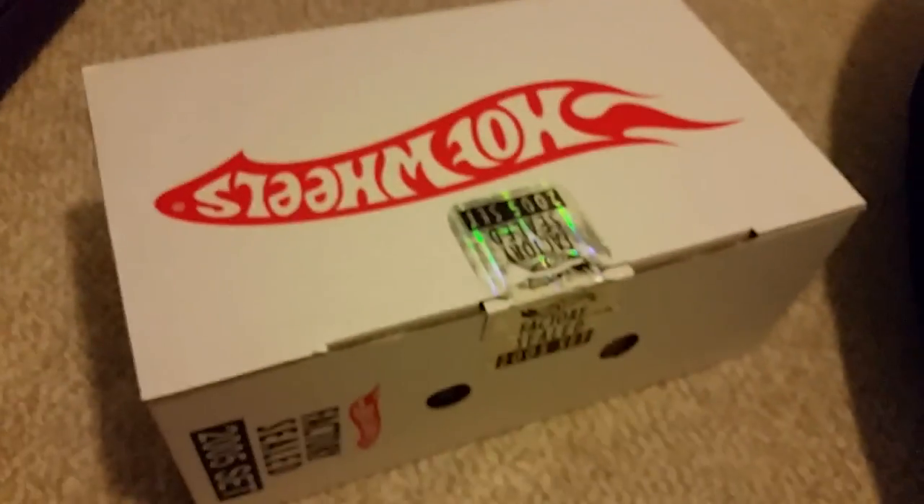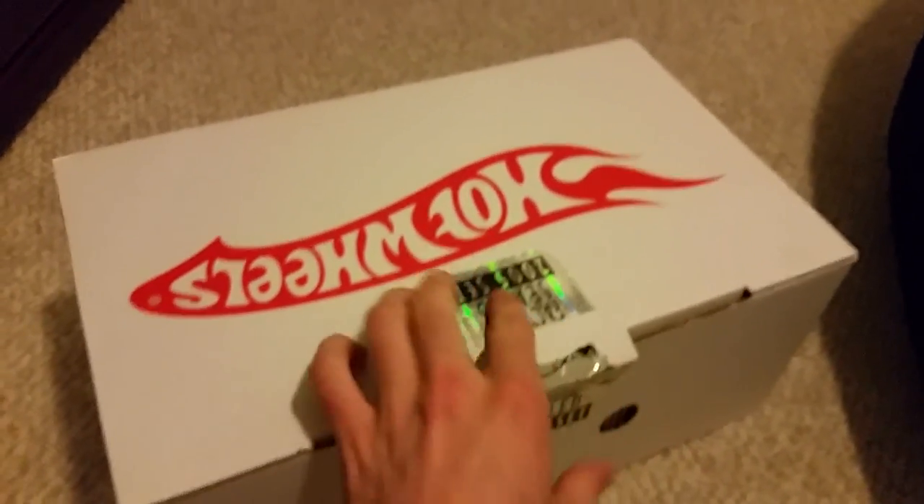Opening it up for the first time on video — it's a bit hard to open. You take out the styrofoam and inside you get six boxes, all stacked up, each including a different part. The most important box of the whole set is this one — inside are all 36 Acceleracer cars, sealed in a mitten box.